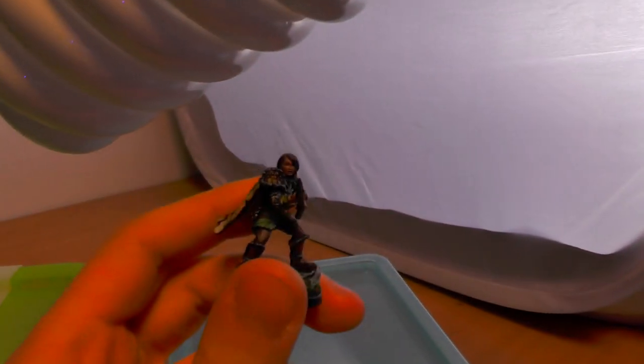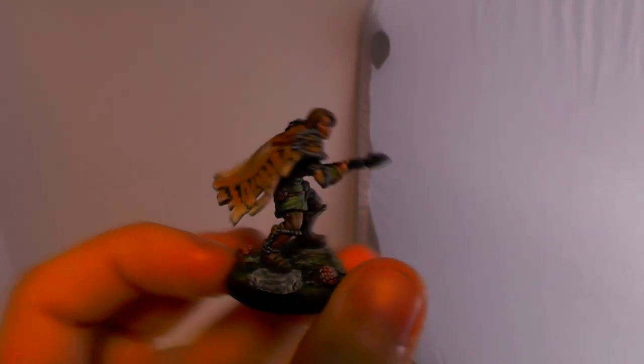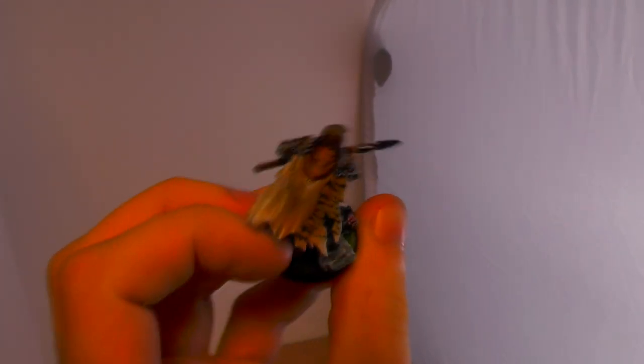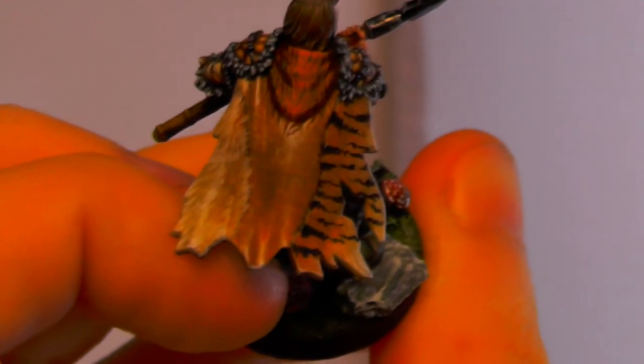Now here is a Druid. The light for this one — oh, too much light. This is the finished product of Paulina's painting. As you can see, the cape is nicely done — tiger, lion, and polar bear.